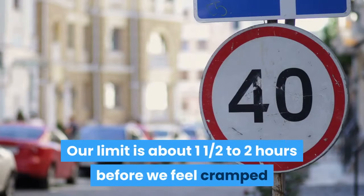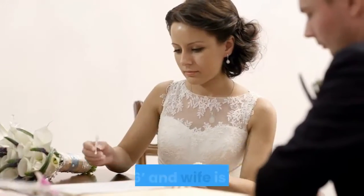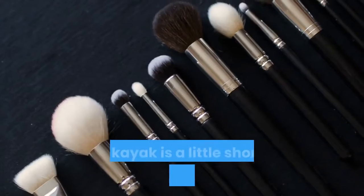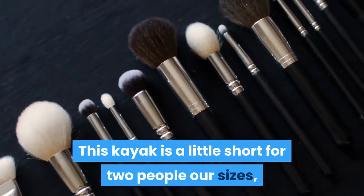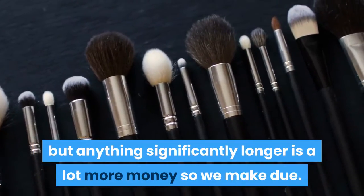Our limit is about one and a half to two hours before we feel cramped and need to take a break by getting out of the kayak. I am six feet and my wife is five feet eight inches. This kayak is a little short for two people our sizes, but anything significantly longer is a lot more money, so we make do.